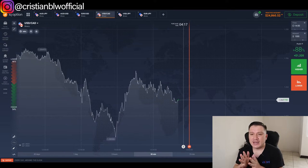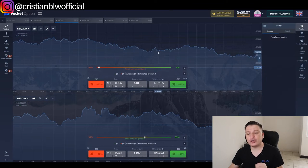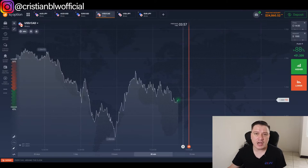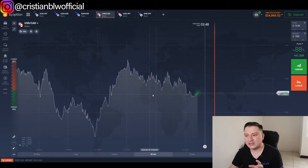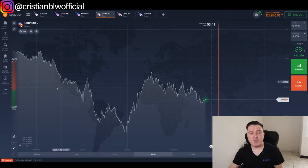The broker I recommend for this strategy is IQ Option — I'll have the link below in the description. You can also use Pocket Option if you want to, as it has the same period of time, which is two minutes. You can go ahead and use any of them; I'll have links to both below. Here's what the IQ Option account actually looks like when you open your broker website.